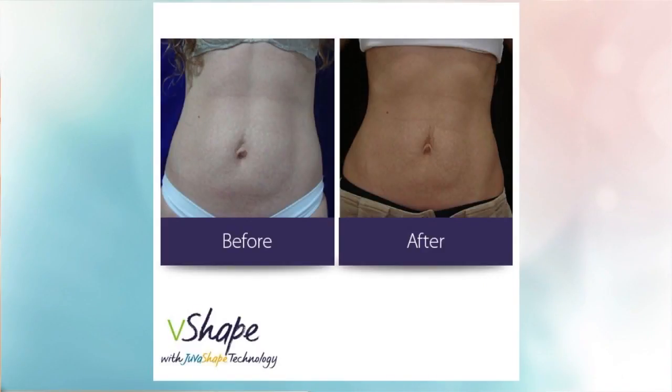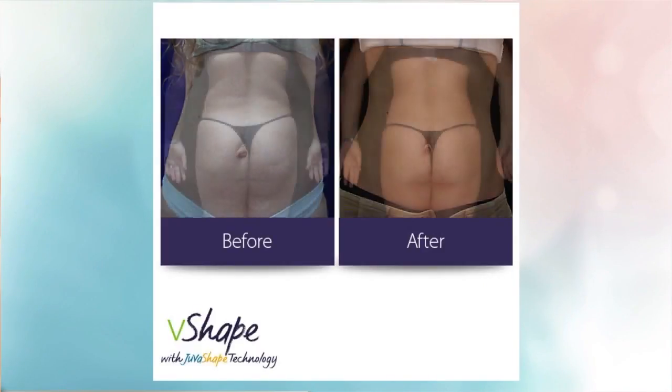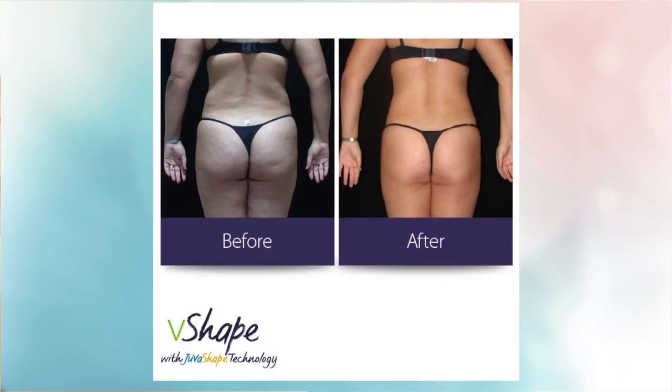You're actually getting that shape back, and we're able to do that with the radio frequency — it's the two-part process that gets those results. That's a nice looking backside in the after. It is a series, but there's no downtime. With three kids, who has time for surgery? I didn't want to go under the knife. So it's non-surgical, there's no anesthetic — we call it the lunchtime lipo.